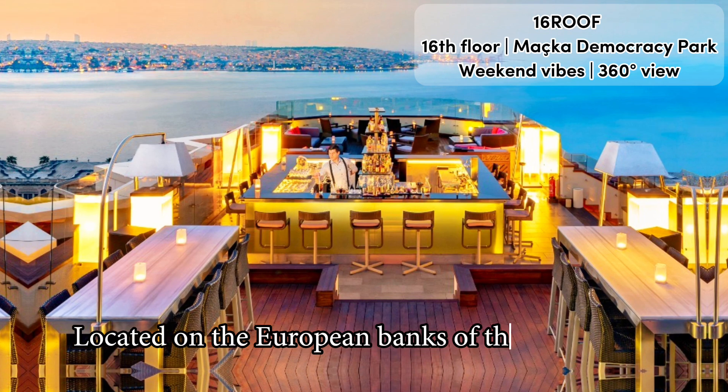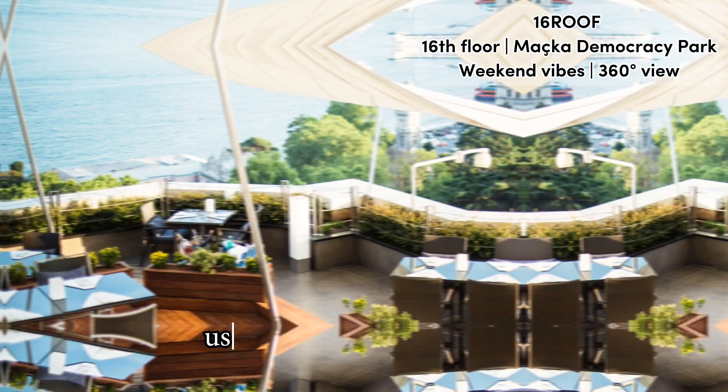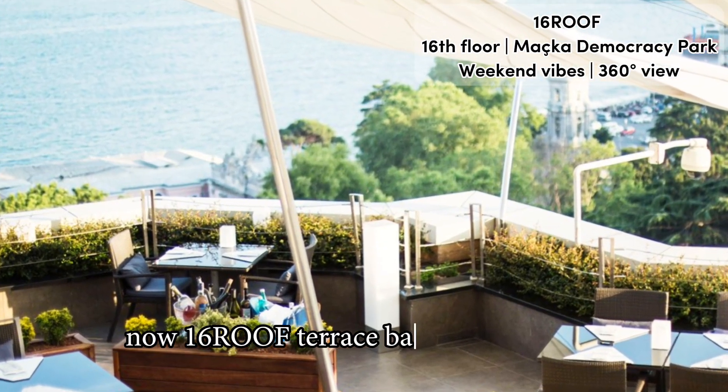Located on the European banks of the Bosphorus, this multi-level and airy rooftop terrace used to be called Gaja Roof, but after a refurbishment is now Sixteen Roof Terrace bar and restaurant.